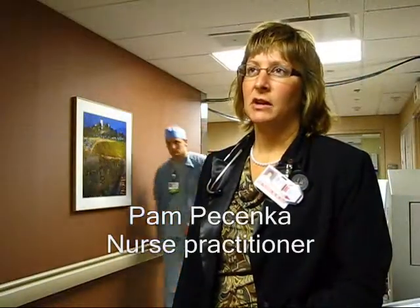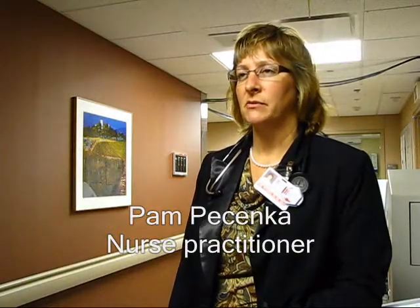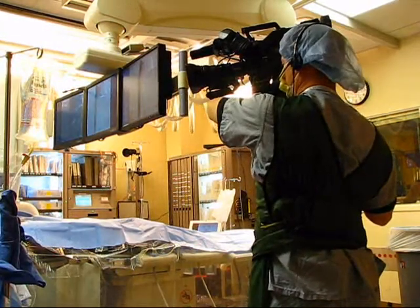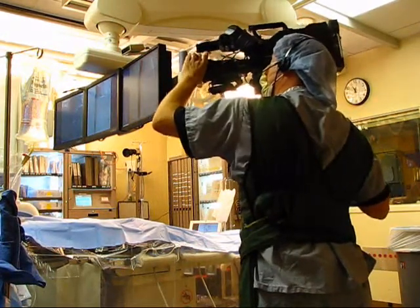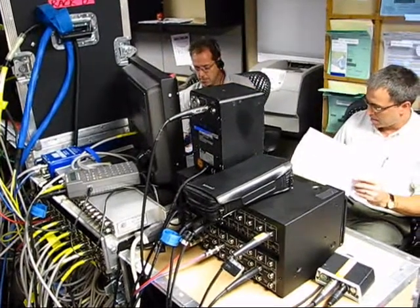Hi, I'm Pam Pachenka, acute care nurse practitioner with the interventional radiology group here at St. Francis. What we're doing today is performing live cases that will be videotaped and broadcast live in Las Vegas at a big vascular clinic or conference that's being put on there.